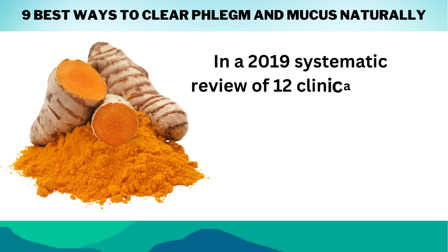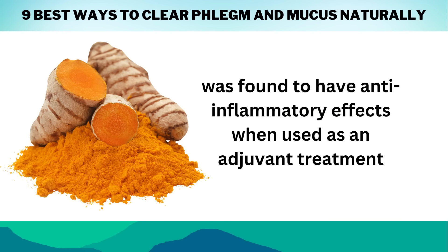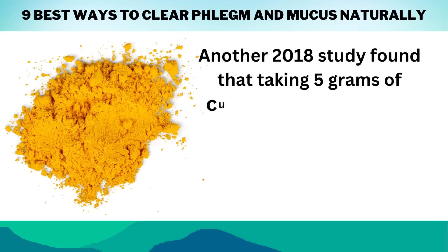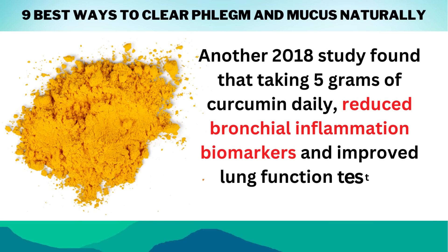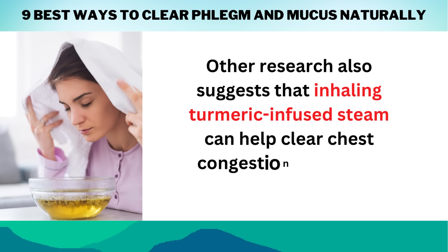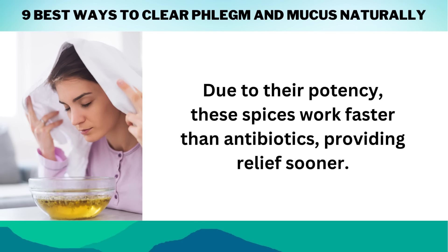In a 2019 systematic review of 12 clinical trials, curcumin, a key compound in turmeric, was found to have anti-inflammatory effects when used as an adjuvant treatment for chronic obstructive pulmonary disease or COPD. Another 2018 study found that taking 5 grams of curcumin daily reduced bronchial inflammation biomarkers and improved lung function tests in COPD patients. Other research also suggests that inhaling turmeric-infused steam can help clear chest congestion caused by colds or allergies. Due to their potency, these spices work faster than antibiotics, providing relief sooner.